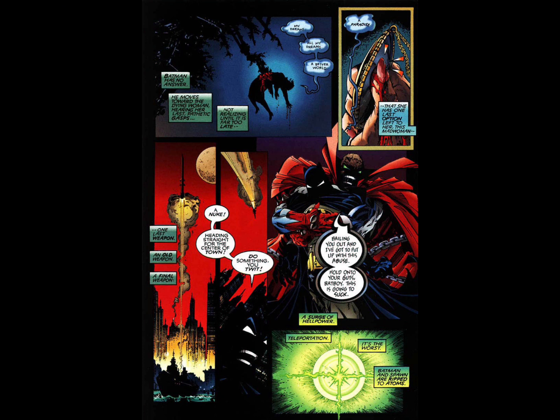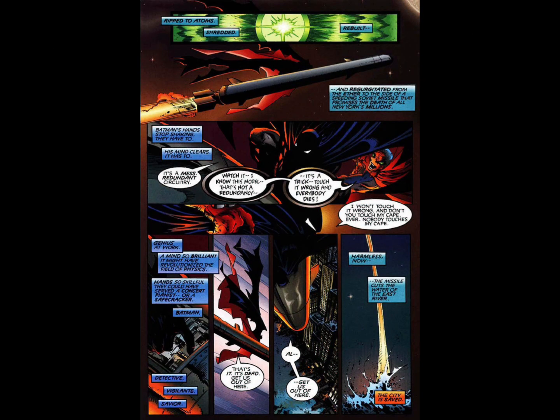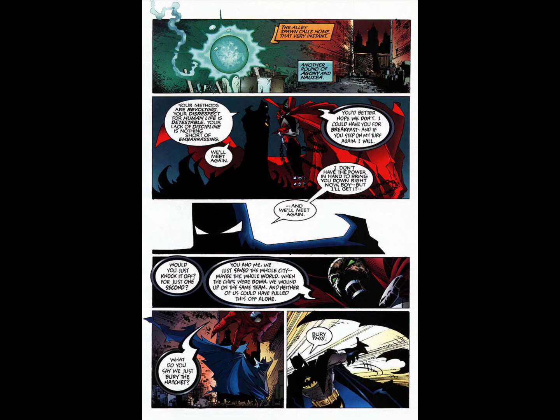She uses her last bit of strength to hit the detonator switch in her hand, sending one of the missiles from underneath the boat straight toward New York. Batman thinks they're both screwed because neither one of them can fly, so he basically tells Spawn to do something. Spawn teleports both of them onto the missile. With Batman being Batman, of course he knows how to disarm it — though I found myself thinking while reading this: why didn't Spawn just teleport the missile into the middle of the ocean? But once Batman disarms the missile, Spawn teleports them back to the alley where this all started.